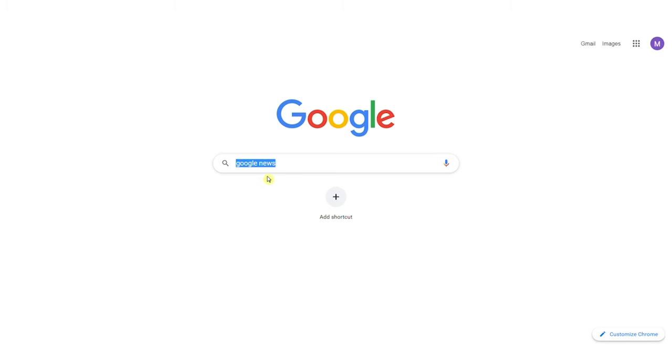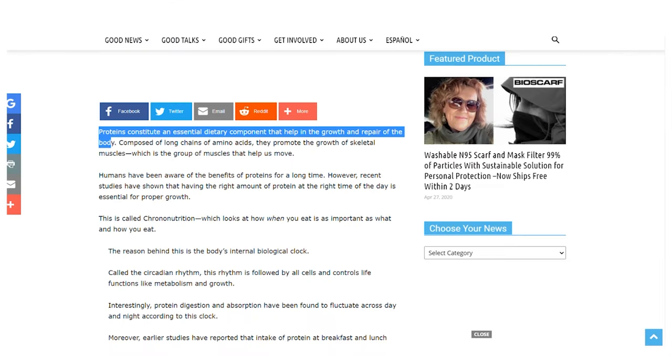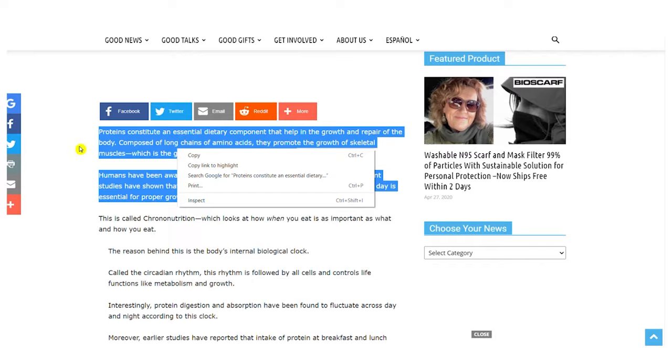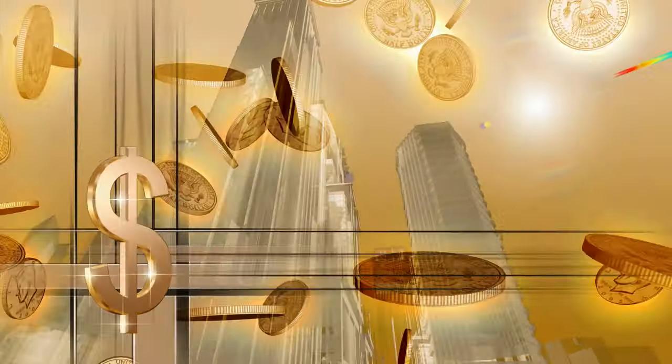To summarize: go to Google News, choose a category from the left-hand side, and select the article that you want. Open an article, copy the content, use spinbot.com to make it unique, and then submit it. You may repeat this process indefinitely and earn a significant sum of money.